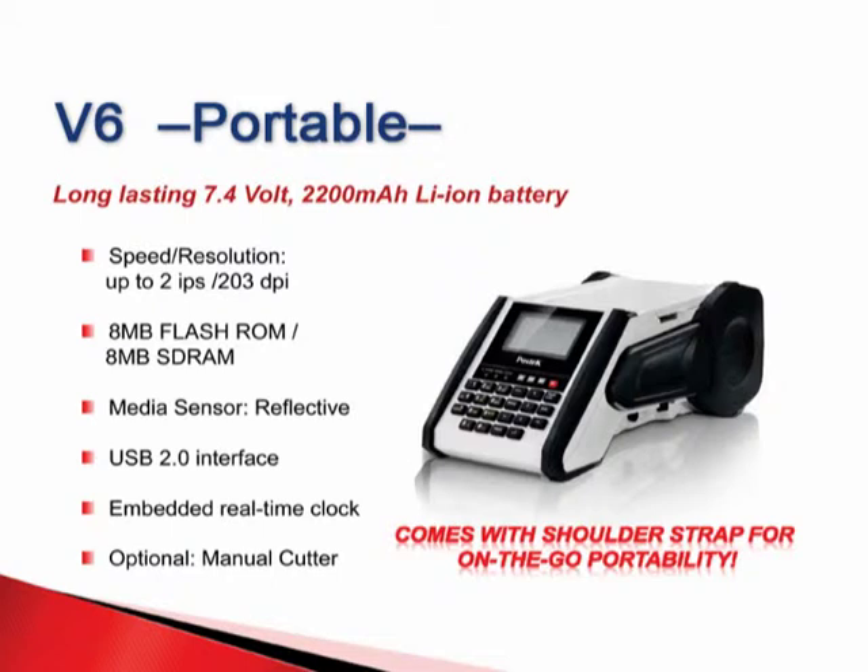Postek's product lineup starts with their portable model, the V6. Features include a real-time clock, up to 2 inches per second print speed with 203 dpi, and a great memory capacity of 8 megabytes SDRAM. Forms can be preloaded or easily downloaded at any time. The very long-lasting 7.4 volt lithium-ion battery delivers unconnected power with constant use all day.